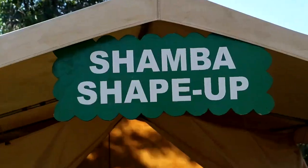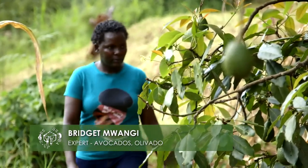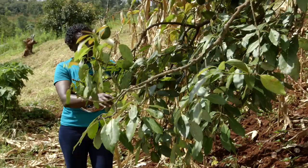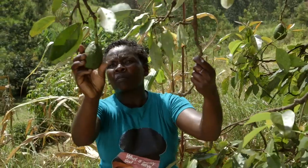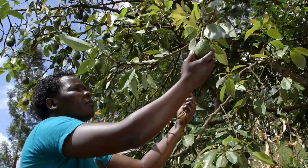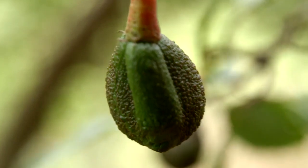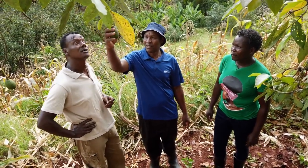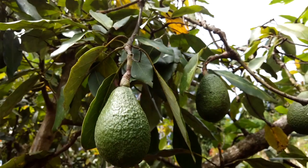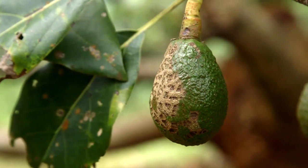For their first job, they meet Bridget Mwangi from Olivado to help Peter with his avocado trees. Avocados are a big business — the farm has over 150 trees, each producing around 1,000 fruits, and they are organic. But some trees are showing signs of disease. Peter has been planting avocados for 30 years, but production is now low and there are spots on the fruit.